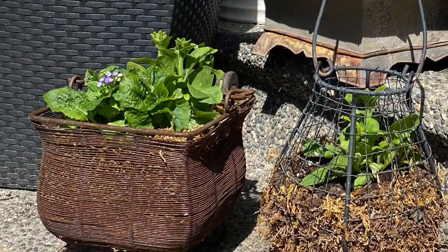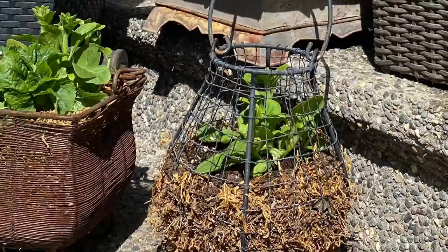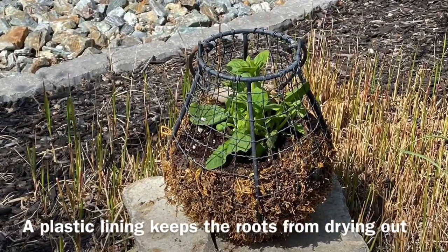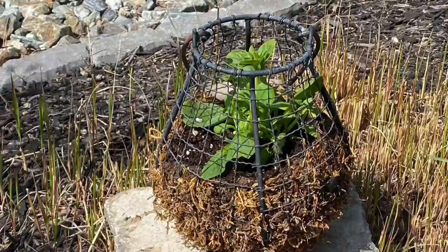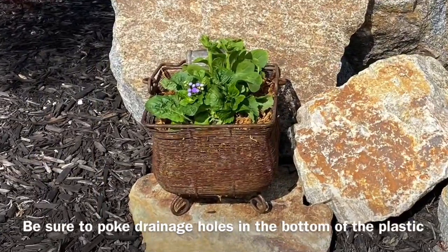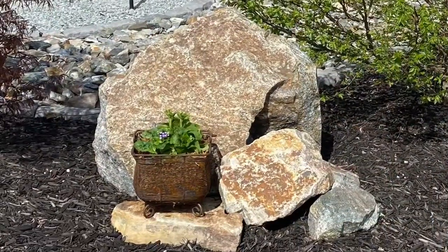Now these little guys are super fun. I picked these little baskets up at thrift shops for like 50 cents or a dollar. What you do is line the inside with plastic and then pour the soil over top, and then cover up all of the plastic with peat moss so it looks like it's just growing there. It just looks so rustic and cool.